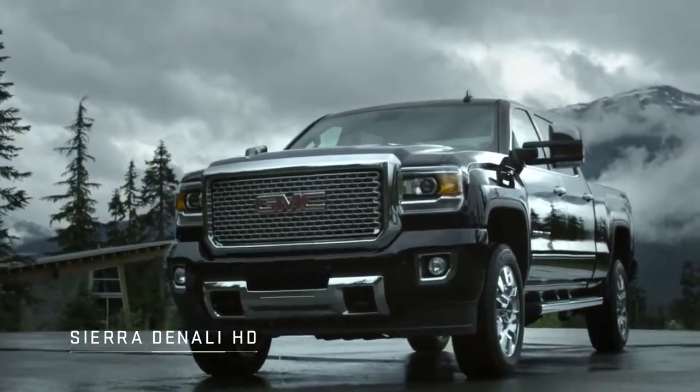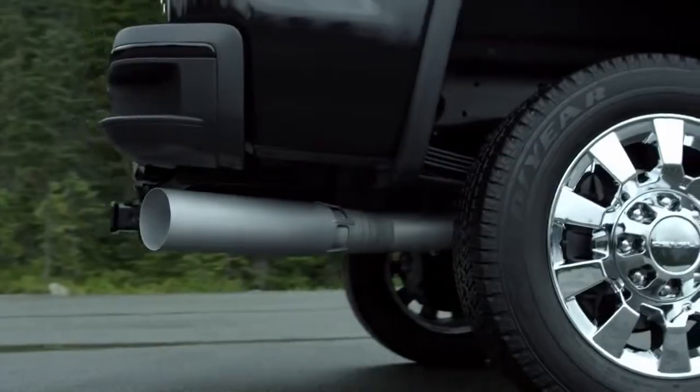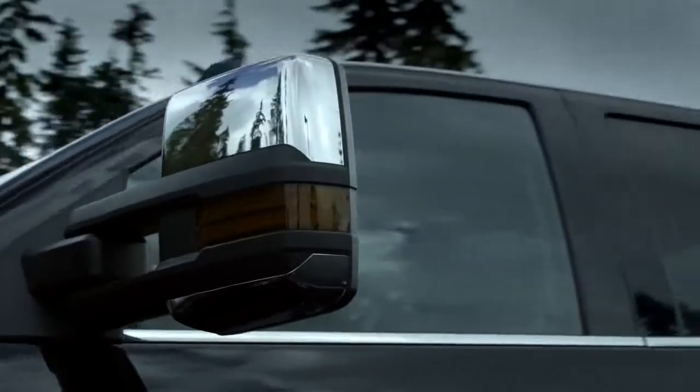The new Sierra Denali HD features the distinctive Denali grille and bold styling with chrome accents, chiseled lines, and striking features.